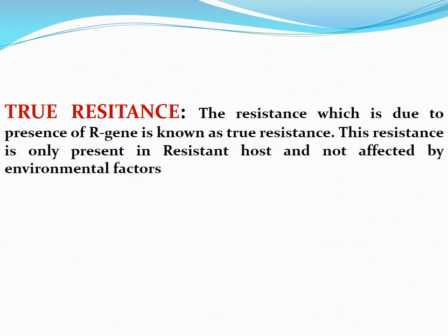From that we can easily infer that true resistance is resistance which is due to the presence of a resistance gene, and this resistance is not affected by environmental conditions. If a plant has a resistance gene, no matter what kind of environment it is growing in, it resists the pathogen. Similarly, geographical area also does not affect this resistance. If a tomato plant is resistant against Pseudomonas in Rawalpindi, it remains resistant whether you grow it in Gilgit-Baltistan, Okara, Lahore, Muzaffargarh, or even Australia or Canada — because it is genetically programmed to be resistant.